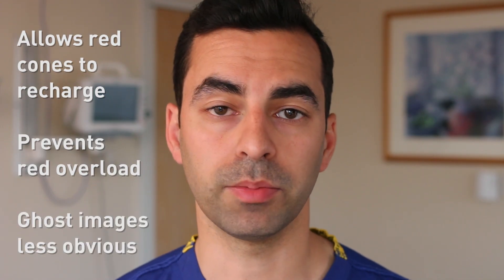If you have developed acute eye strain from watching this video, then allow your cones to recover by clicking like, subscribing, and perhaps watching a few other videos.